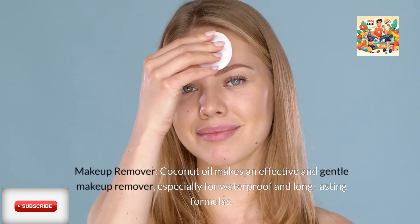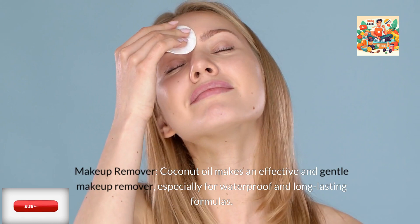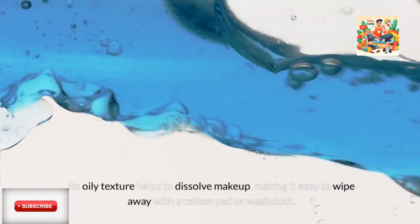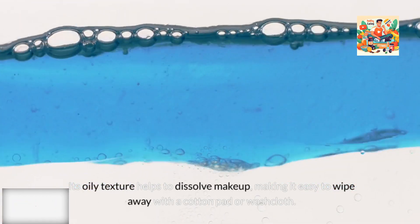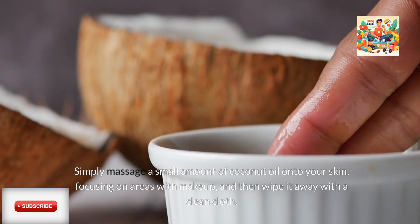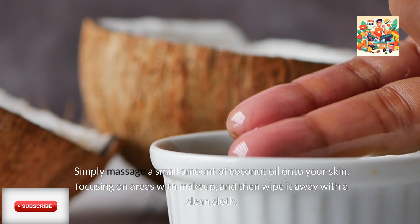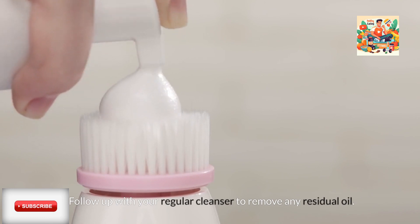Makeup Remover: Coconut oil makes an effective and gentle makeup remover, especially for waterproof and long-lasting formulas. Its oily texture helps to dissolve makeup, making it easy to wipe away with a cotton pad or washcloth. Simply massage a small amount of coconut oil onto your skin, focusing on areas with makeup, and then wipe it away with a clean cloth. Follow up with your regular cleanser to remove any residual oil.